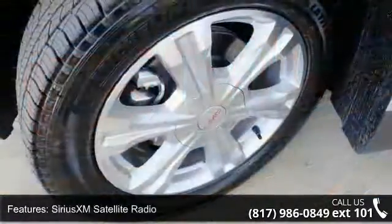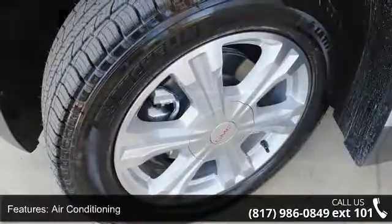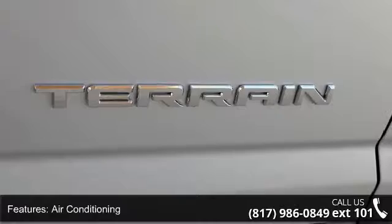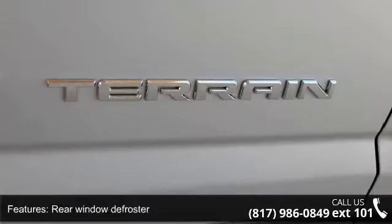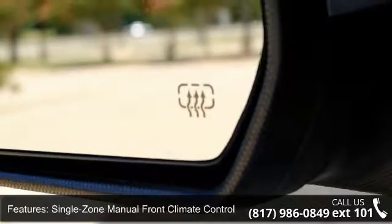Bluetooth for phone and power driver seat. Low mileage is an important factor in your purchase and this vehicle delivers a low odometer reading. A test drive is waiting for you — call now to schedule an appointment at our dealership.